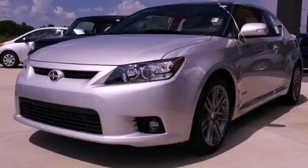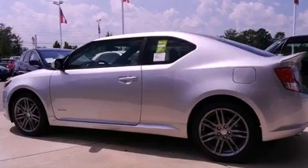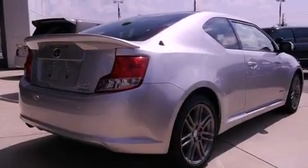This is a brand new 2013 Scion TC. Enjoy the road. It features a 2.5 liter 4-cylinder engine and a 6-speed automatic transmission.